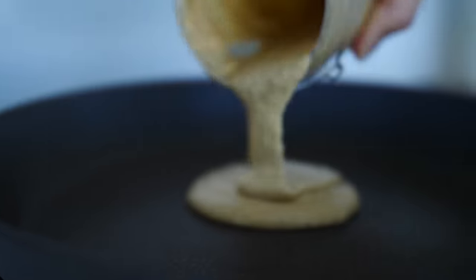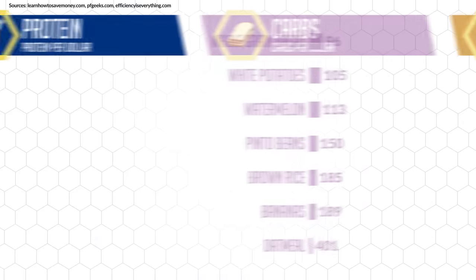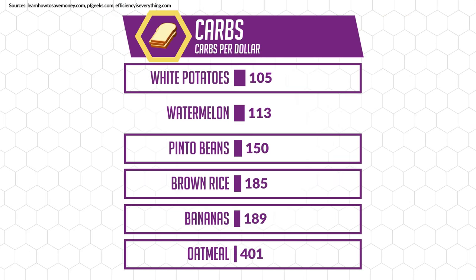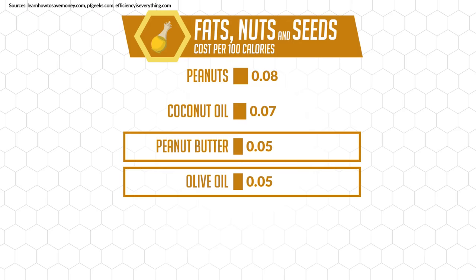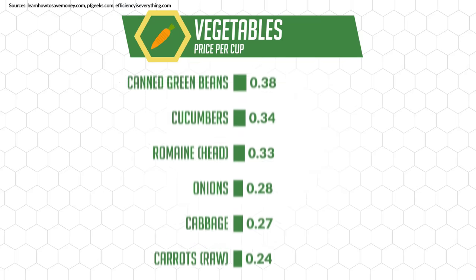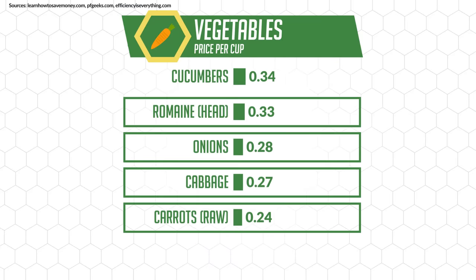As for carbs, the best options are oats, bananas, rice, pinto beans, and potatoes. For fats, the best bang for your buck would be olive oil and peanut butter. As for vegetables to help with your vitamin and mineral intake, carrots, onions, cabbage, and romaine lettuce are some notable options.